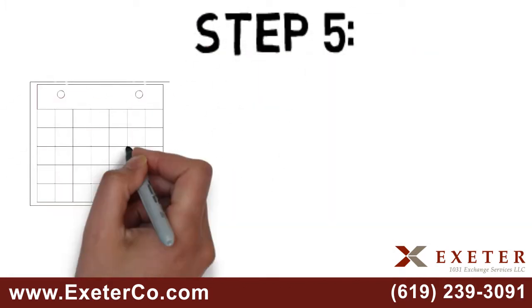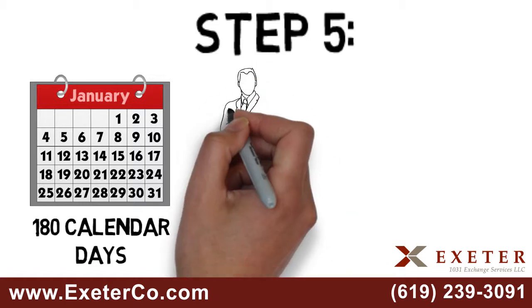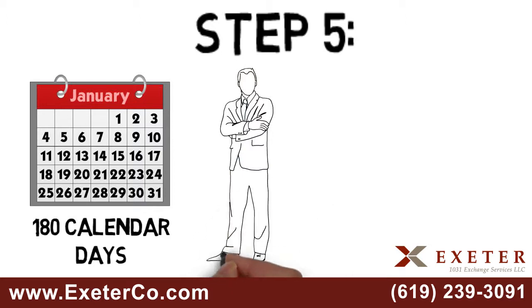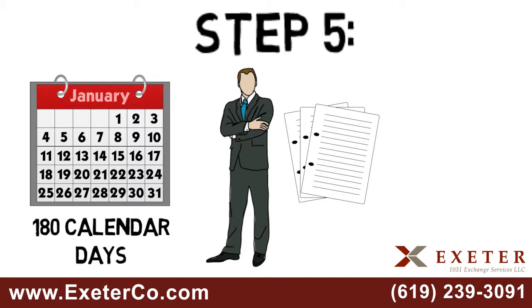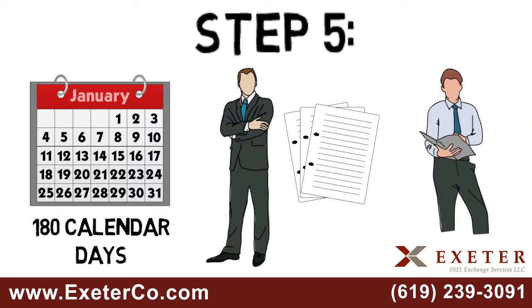Step 5: You now have exactly 180 calendar days to complete your 1031 exchange. Once you are under contract for the purchase of your replacement property, but before you close, notify your qualified intermediary so they can draft the necessary legal documents. You should also have your tax advisor review the estimated closing statement prior to closing.